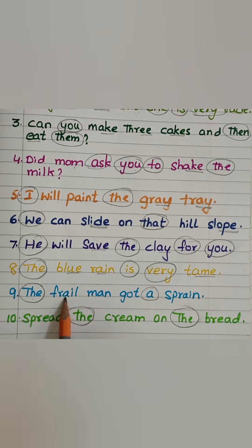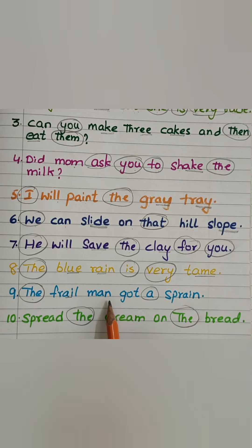The frail — Fr-A-L — man — M-An — got — G-O-T — a sprain — A-S-P-R-A-N.